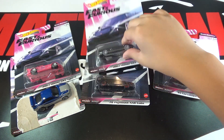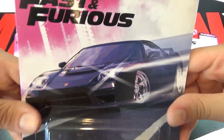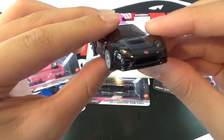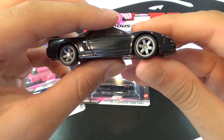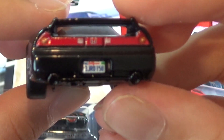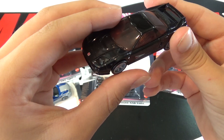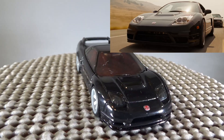The next car is the 2003 Honda NSX Type R. This car is fully black with the Honda logo and really nice rims that look great on this car. And the back lights — I know they're making this from the movie, but it would be cool if there were some tampos on it. This is a new casting and was driven by Mia Toretto in Fast Five.